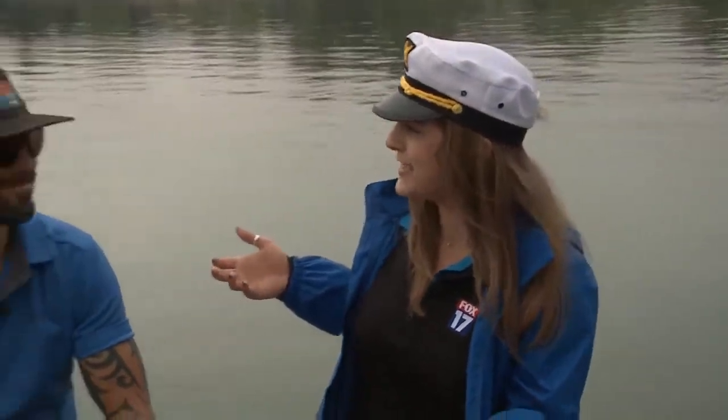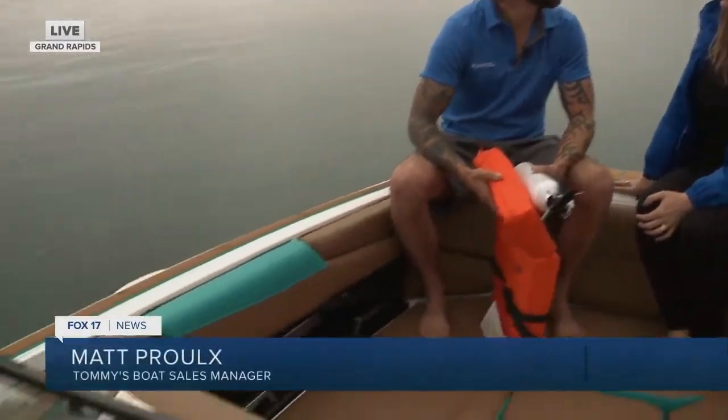We're on the Inland Lake this morning with Tom. He's out on Reeds Lake and we bring in Matt, a sales manager. What kind of boat are we on this morning? We're on a Malibu M220 — big, bad surf boat.